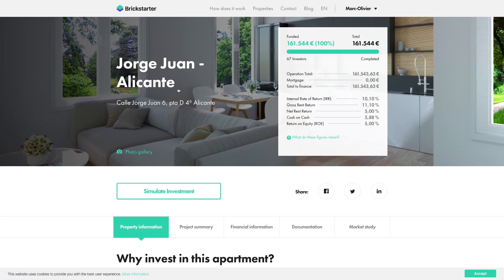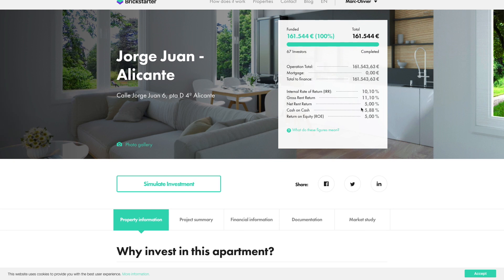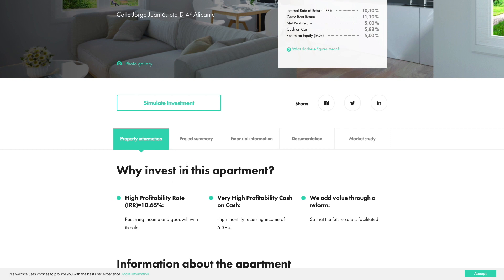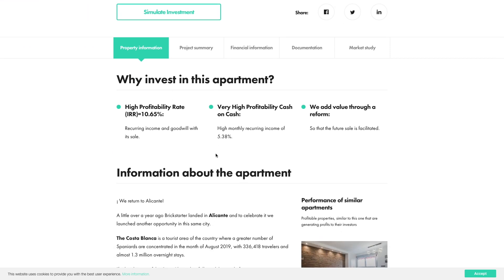Let's look at one property as an example — an apartment rental in Alicante, Spain. You can see the different details about the property. The internal rate of return is shown here, and the net rent return for Alicante is 5%. This seems quite low compared to investments in Baltic countries, but note that this is Spain, where long-term rentals are usually even lower. So this is really interesting for a country like Spain, and it allows you to diversify into many more countries in Europe.